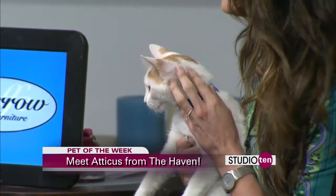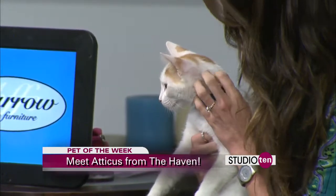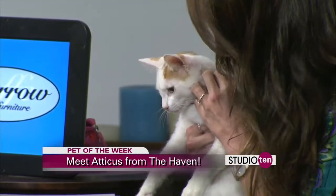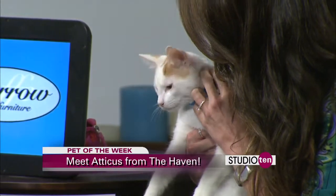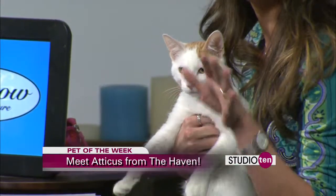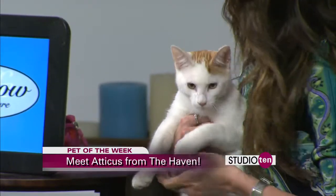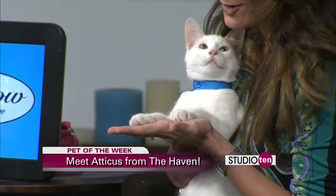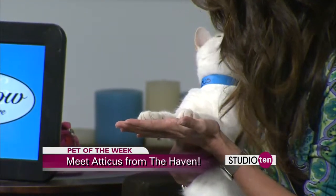He was found as a stray, and a family brought him in. As soon as he came in, we immediately knew he would be very easy to find a great home for. He just has the best personality. He's been sitting in my lap just like this for literally five minutes. He hasn't tried to move. He's just looking around, and his motor keeps going — you know what I'm talking about? That little purr — I don't know if you can hear it through my microphone.